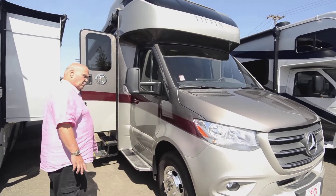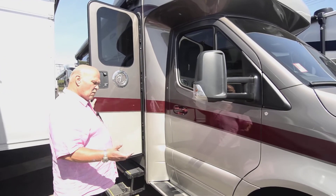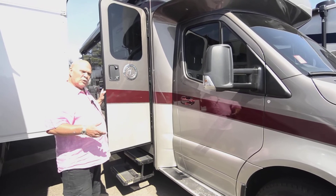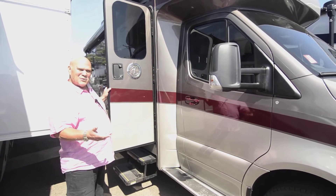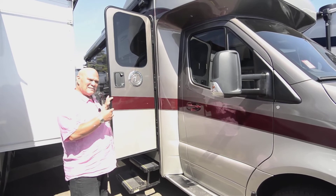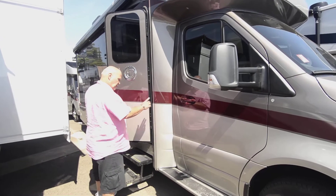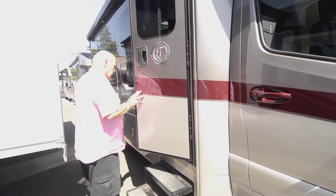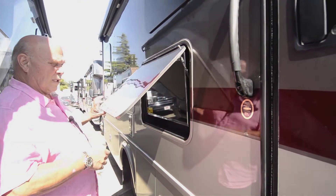We order these always pretty well loaded. A nice thing about the Tiffin product is they come with a diesel generator. Most products in this category come with a propane generator, and the disadvantage there is you run out of propane quite often. The diesel generator draws very little diesel from the main tank, making it a more convenient purchase. We run fiberglass all the way through — rooftop, everywhere, running boards.